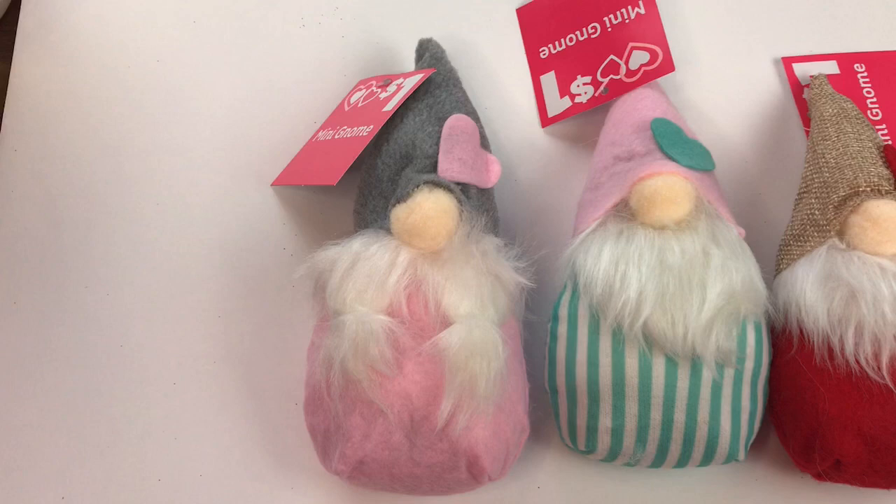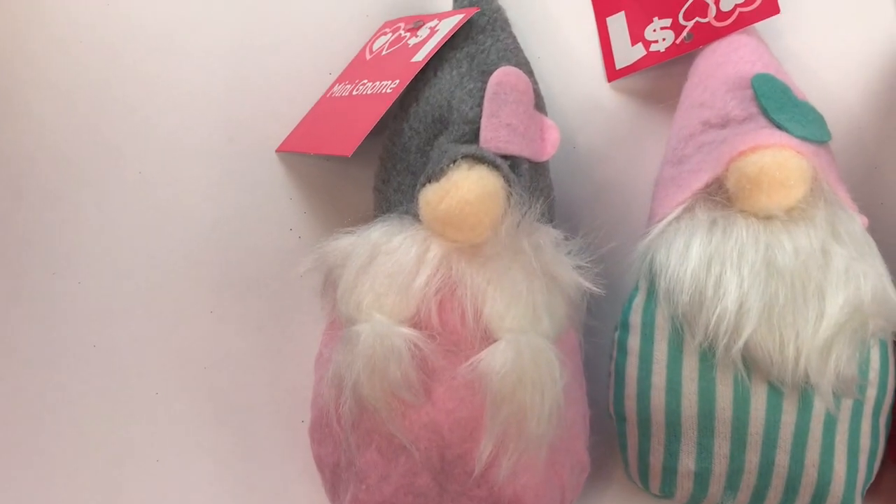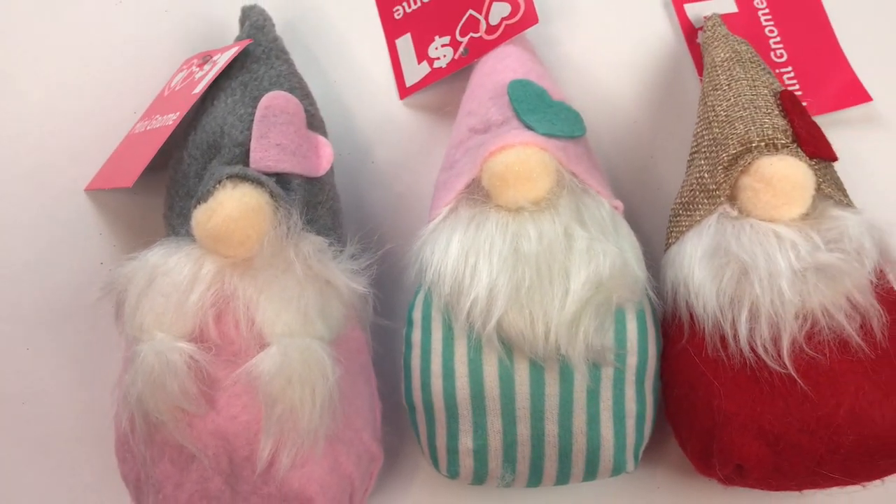I found these adorable gnomes for only $1 each and they had three different designs.